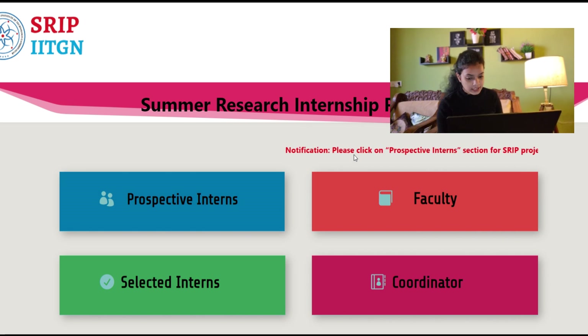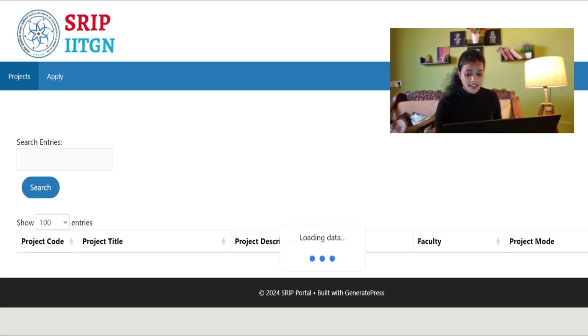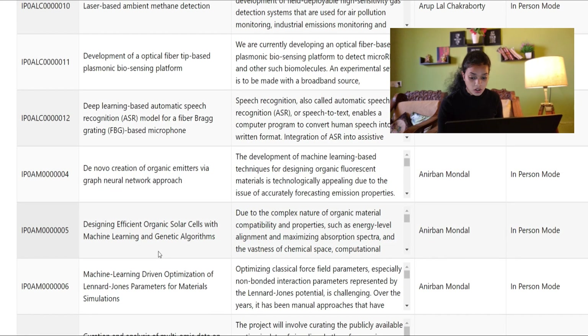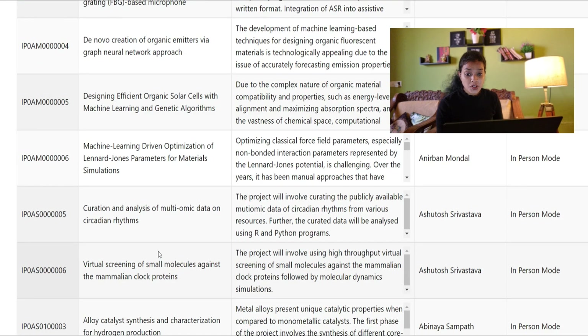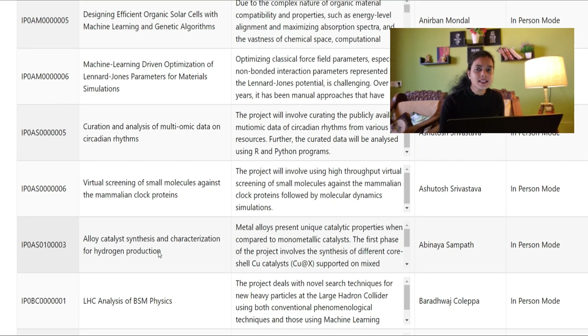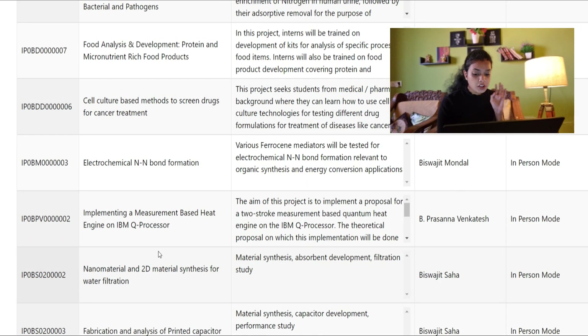You can now see a page which says Prospective Interns, Faculties, Selected Interns, and Coordinator Labs. Select Prospective Interns. You'll then be redirected to a page showing many internship opportunities you can work on. It ranges from machine learning to chemistry, physics, biotech, food analysis — whatever stream or department you're interested in, you can apply in that particular section. Next to each opportunity, the faculty name is also listed, so go through that thoroughly.